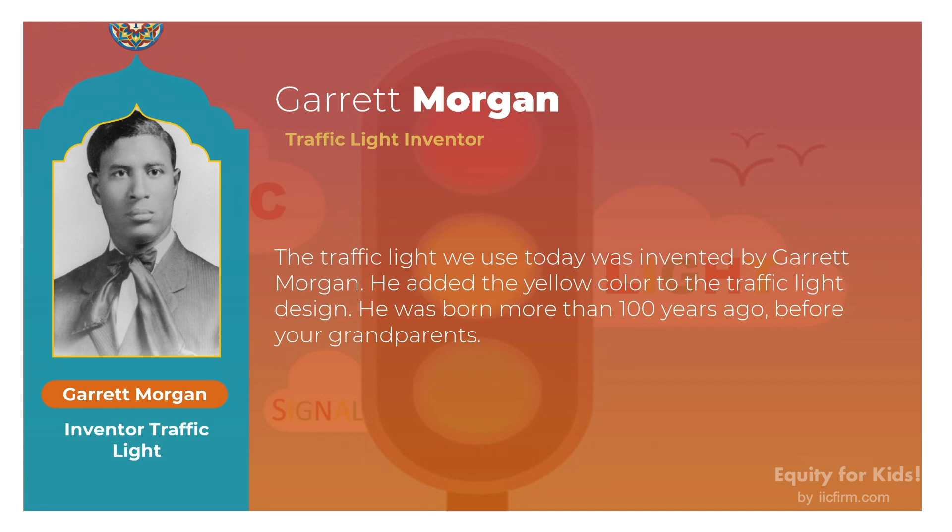Let's talk about Garrett Morgan. The traffic light we use today was invented by Garrett Morgan. He added the yellow color to the traffic light design. He was born more than 100 years ago — before your grandparents.